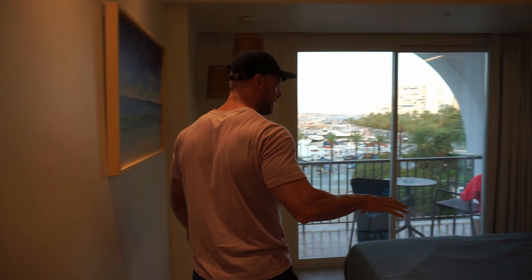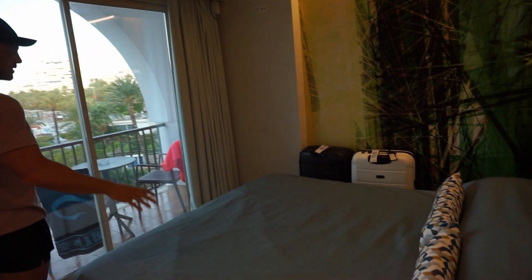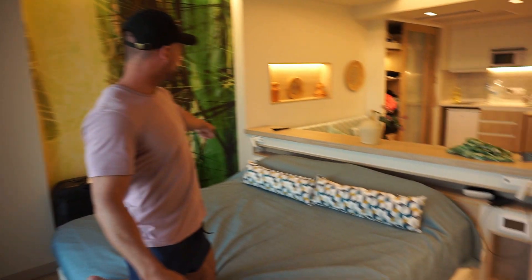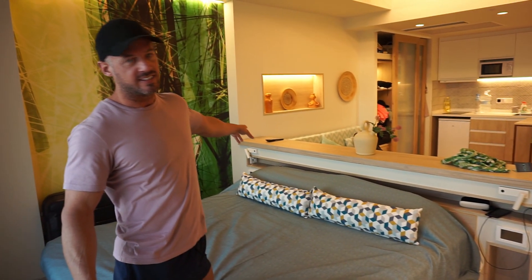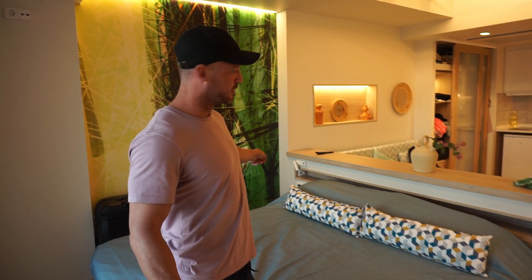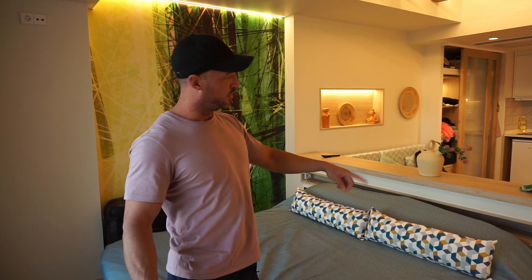There's a nice big bed here - this is actually super king size. Either side you've got touchscreens, and you can plug into sockets there, with USB to charge your phone on either side, which is really handy. There are also a couple of lights there too.